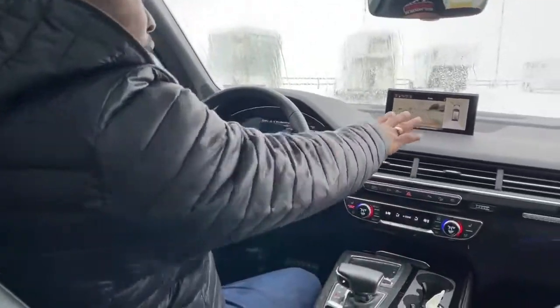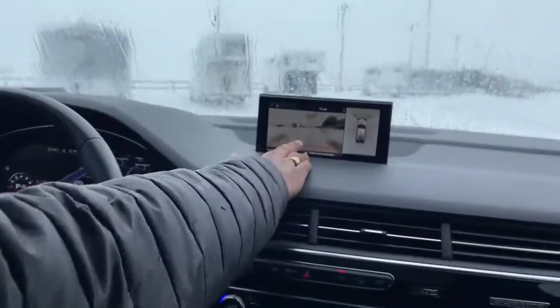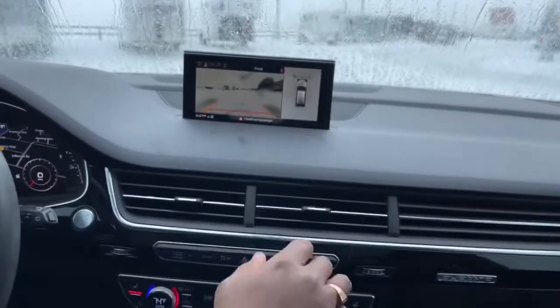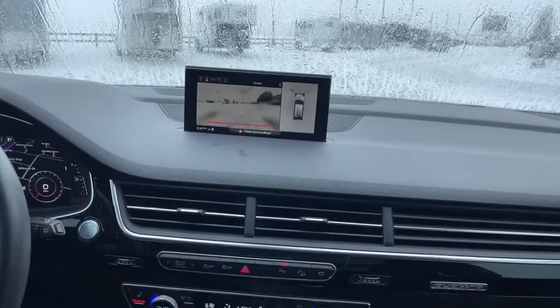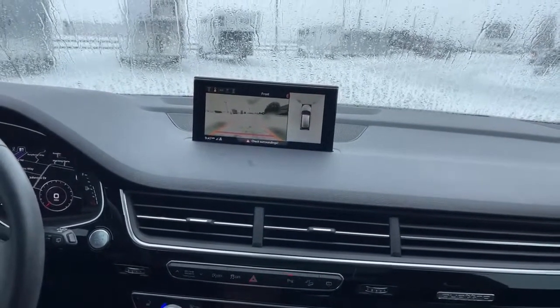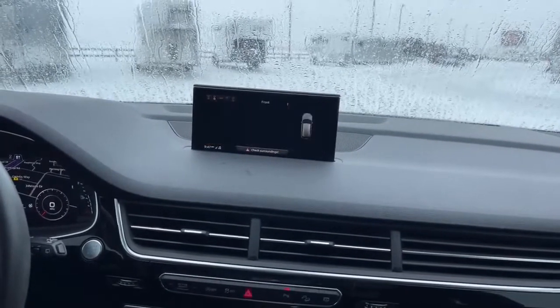Right now you'll see the camera views up here — this is your backup camera, that's a front view camera, and this is the 360 camera. You can actually play around with those cameras and kind of see what each view looks like.